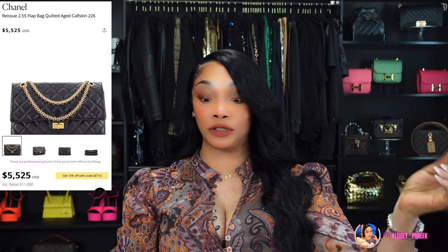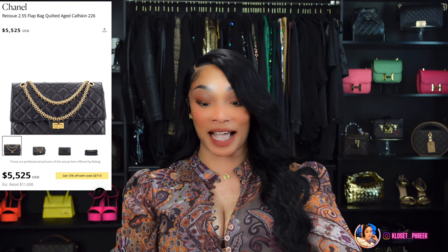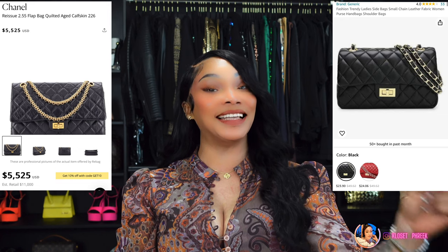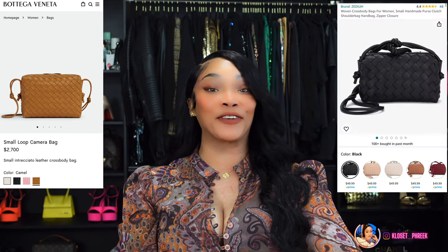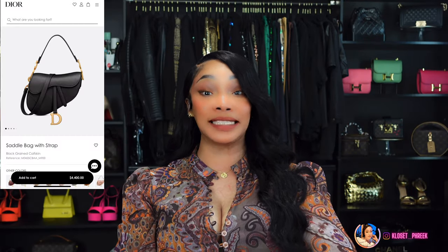The next bag is inspired by the Chanel Reissued 2.22 flat bag, which will run you $7,485, but you can get this bag on Amazon for $24.06. We're on number nine: this is inspired by the Bottega Veneta Napa Camera Bag, which runs $2,450 — Amazon has this bag for $49.99.